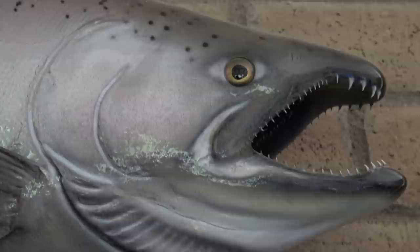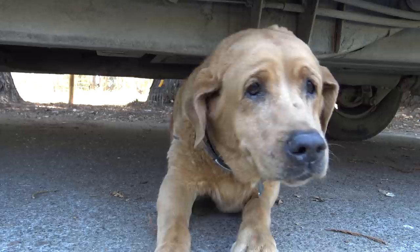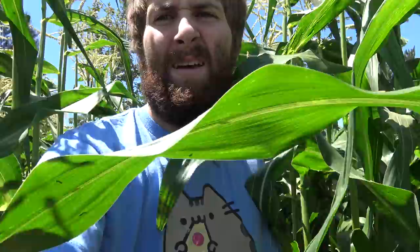We got fish. Silly fish, you don't go on walls, you go in streams. We got doges. Hey, dog girls. We got corn galore. Hey, what up guys, corn here. We even have a pool. This is pretty nice, I'm not gonna lie.